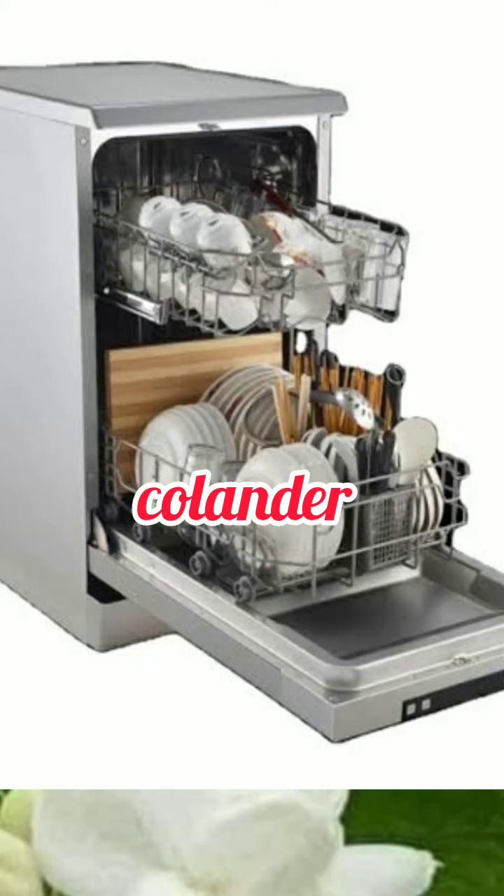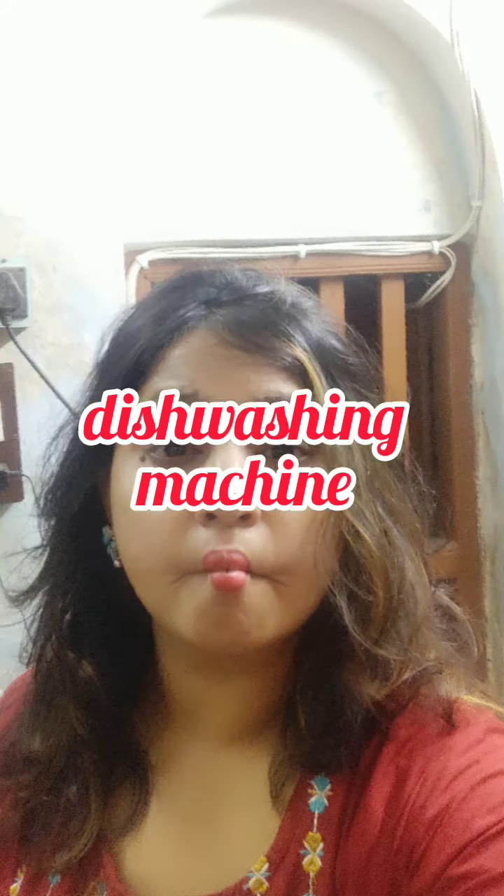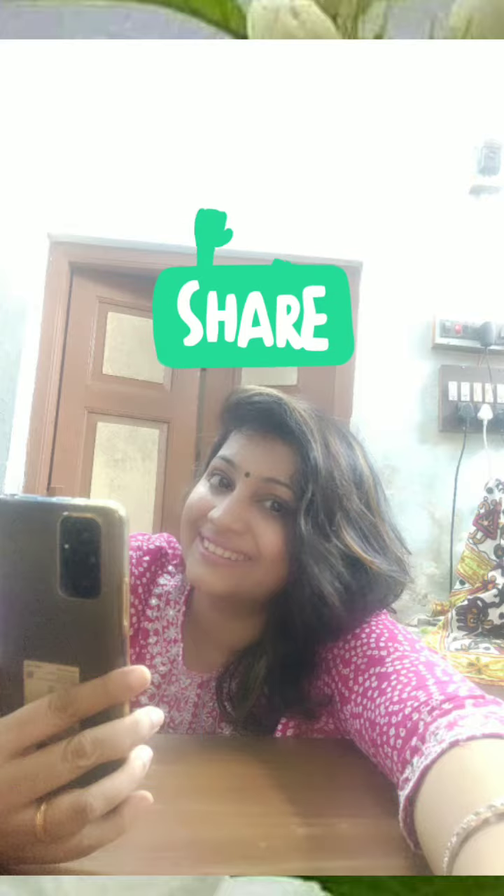Dishwashing machine. For more such lessons, subscribe to my channel. Happy learning. Thank you.